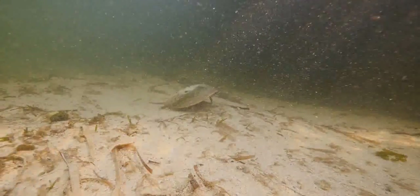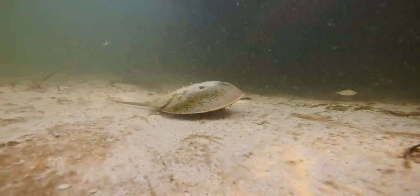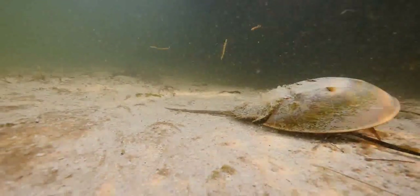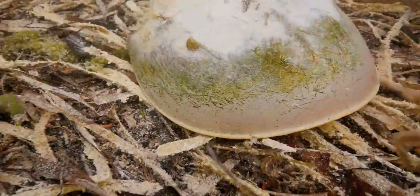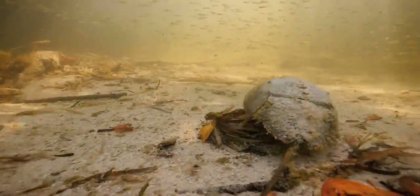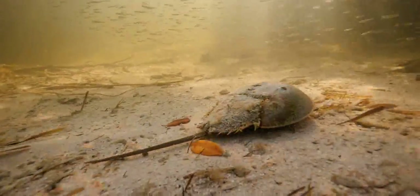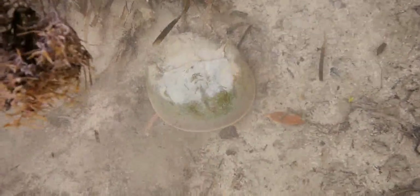The prehistoric-looking horseshoe crab has six pairs of legs for walking, swimming, and moving food into the mouth, which is located in the center of the legs. Horseshoe crabs are often found on sandy or muddy bottoms scouring for mollusks, crustaceans, or an occasional small fish. Protected by a hard shell, these marine arthropods are more closely related to spiders than crabs, and their blood has unusual properties that help keep them free of bacterial infections and is used in medicine for the same purpose.